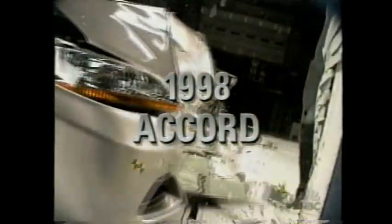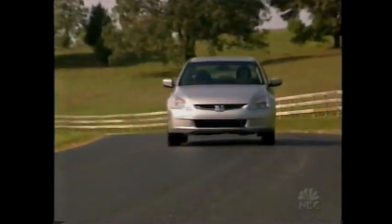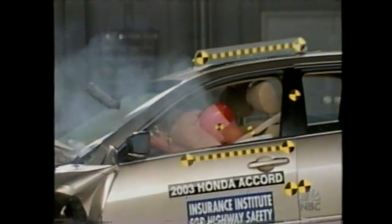This is the Honda Accord. In 1998, it received an acceptable rating — the kind of forces we recorded were sufficient to cause a leg fracture. Now, five years later, how does the Accord do? And now we have very good structural performance everywhere, including the footwell region. The 2003 Honda Accord also gets a best pick.